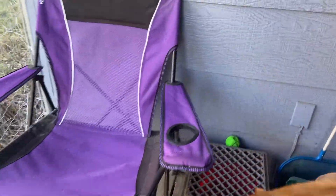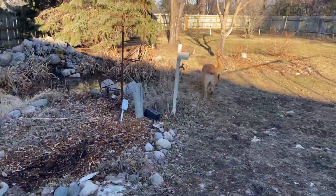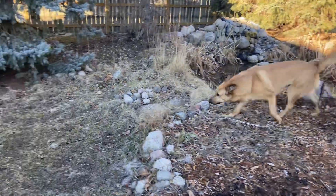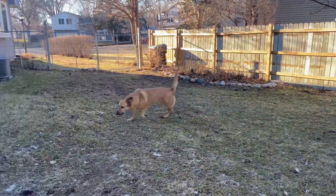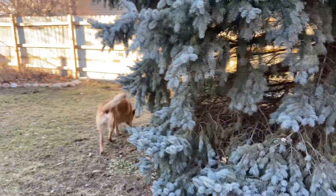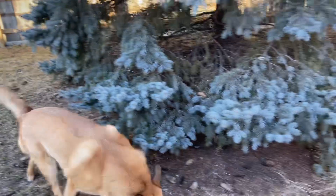Good boy! I don't know if you can pull it out of there, but you found it — so there's your alert. All right, find one more. It's relatively windy, but find your toy. Good boy.